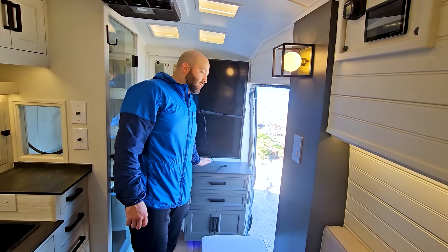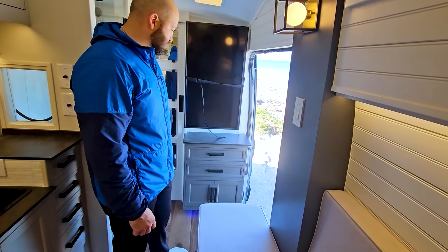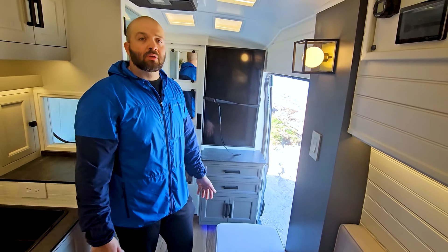Under the TV we added a cabinet with matching countertops, two drawers, and storage space on the bottom underneath, and everything flows really nicely.